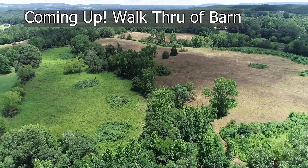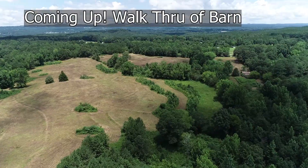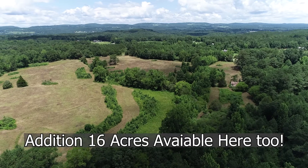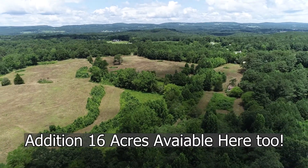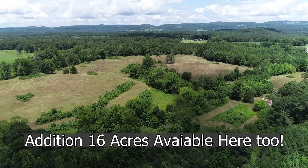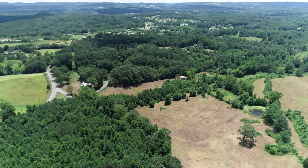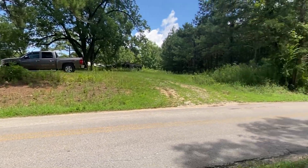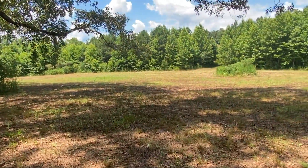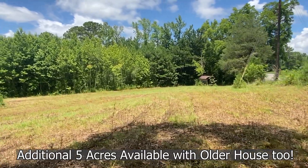We're going to do a barn walk-through — there's a barn on this property closer to Tabernacle Road, near the five-acre house you may have seen in the other videos. It's just a great opportunity if you're looking for a place to make a farm. It's priced at $215,000 for 43 acres. You can click the link for the 16 acres if you don't want 43, or click the link for the five acres as it pops up. This area is off of Tabernacle Road for this part of the 43 acres.